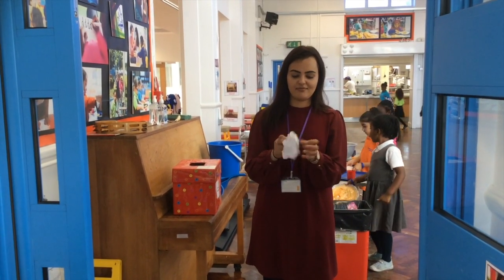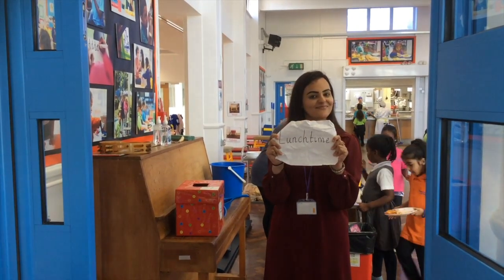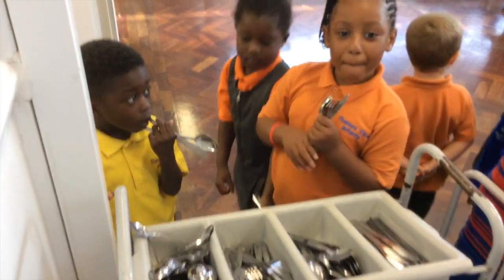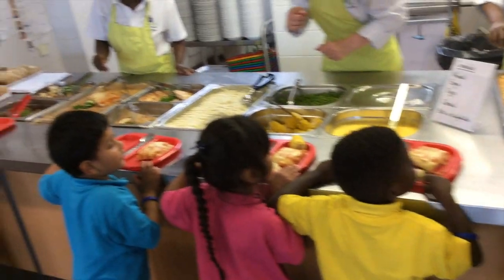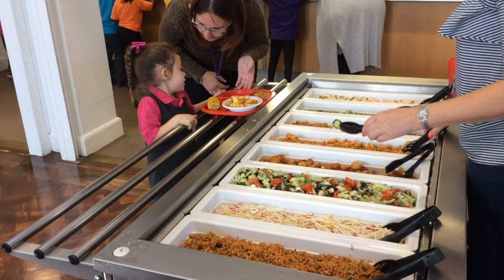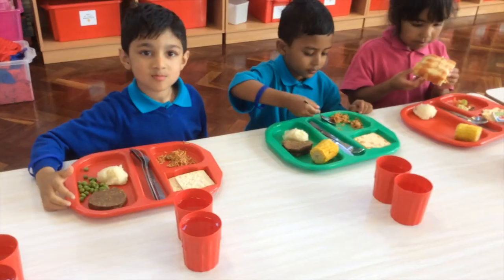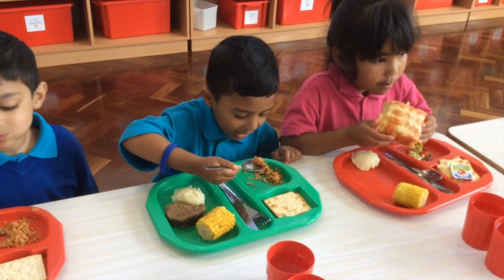Lunchtime. Children have been coming to lunch for the past couple of weeks and have really become used to their routines. They are independently choosing what they would like to eat and are learning how to use their knives and forks. If you would like to find out what your child has for lunch, feel free to check the school website, which is updated on a weekly basis. If you have any concerns with your child's eating, please don't hesitate to talk to your class teacher.